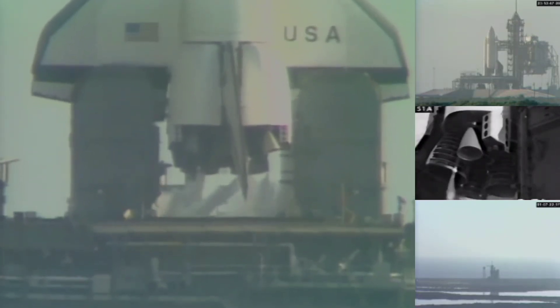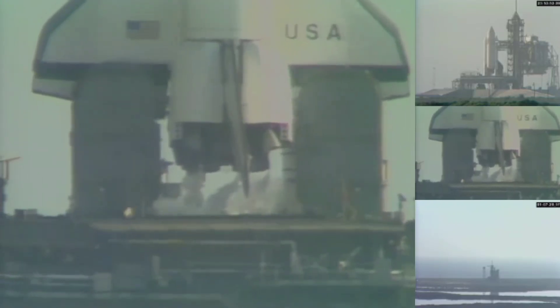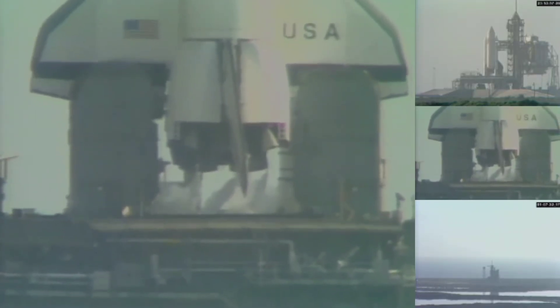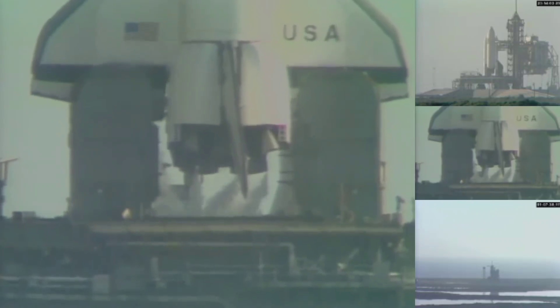Instead, for some reason which I still can't begin to fathom, they decided to convert an Ares launch tower into an SLS tower — something it was never designed for, for a rocket that was so much smaller than the SLS. And even at the moment that they lowered SLS down onto ML-1, they didn't really know if it was going to take the strain until the thing actually got moving.